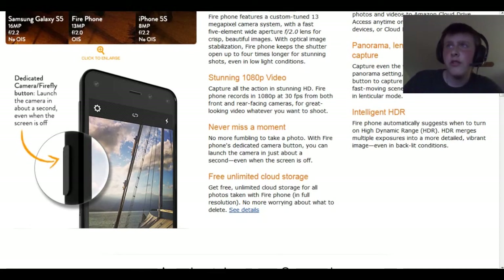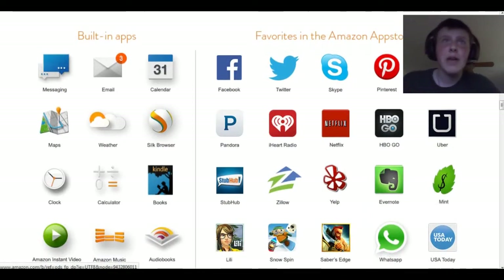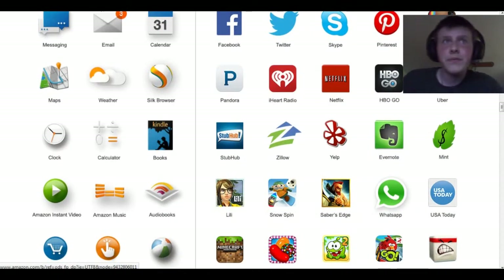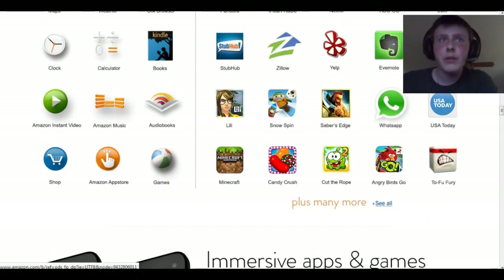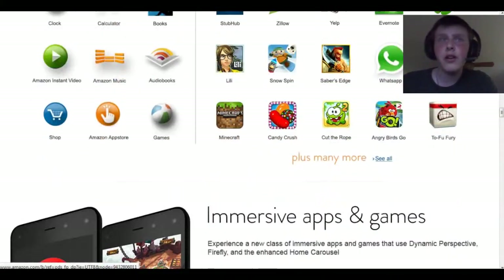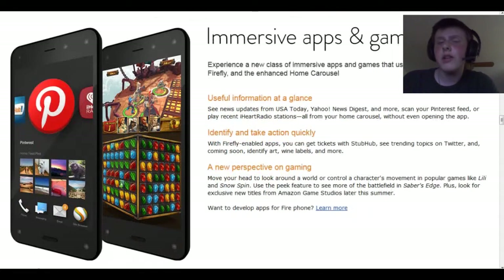You get unlimited cloud storage. Built-in apps include messaging, email, calendar, maps, weather, a browser called Silk, clock, calculator, books, Amazon Instant Video, Amazon Music, audiobooks, Shop, Amazon App Store, and games. They have quite a lot of games. It looks like all the major apps are on here. I don't know how the availability is going to be with all the apps, but I think Amazon has a pretty big App Store.